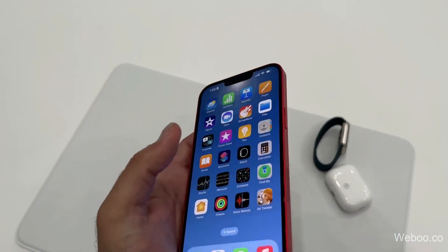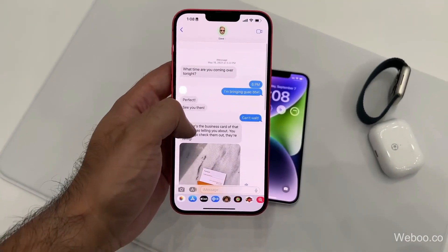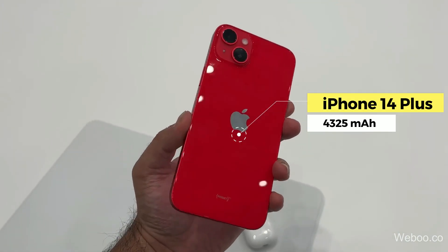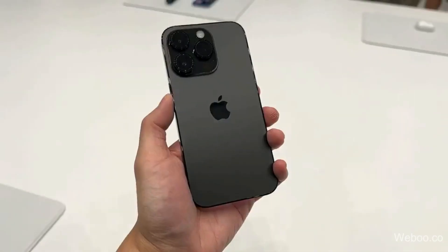Starting with the biggest battery in an iPhone — the iPhone 14 Plus comes with the largest battery size in the new iPhone 14 series. The 14 Plus has a 4,325 mAh battery, making it a good choice for many iPhone seekers.